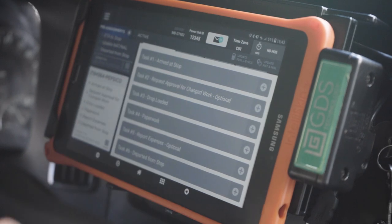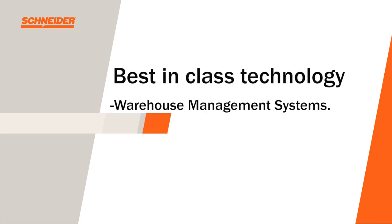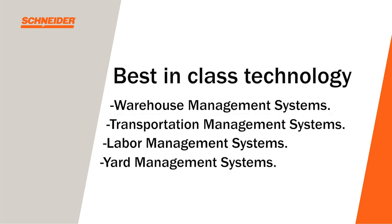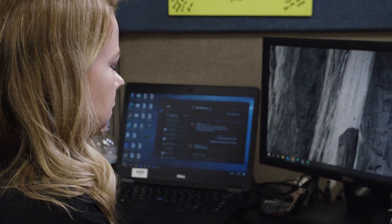Schneider can offer your organization a complete supply chain tech stack as part of our integrated solutions with highly valued technology like warehouse management systems, transportation management systems, labor management systems, and yard management systems.